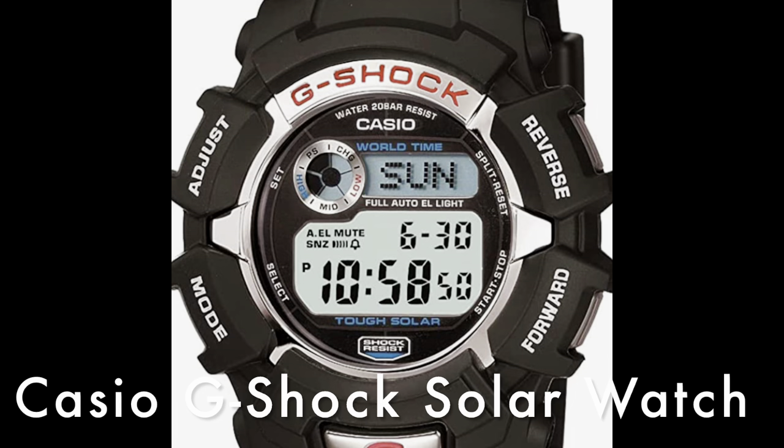Number seven is the Casio G-Shock men's solar watch in resin in black — that's what I'm wearing. It's $81.92 on Amazon right now. I bought this about two years ago. I like that it's solar — I don't have to deal with batteries. It tells me the day of the week, the date, the time, the seconds, and has a nice blue light at night. It takes a beating, it's not super expensive, but it does everything you want on the trail. This thing hasn't come off my wrist in two years.